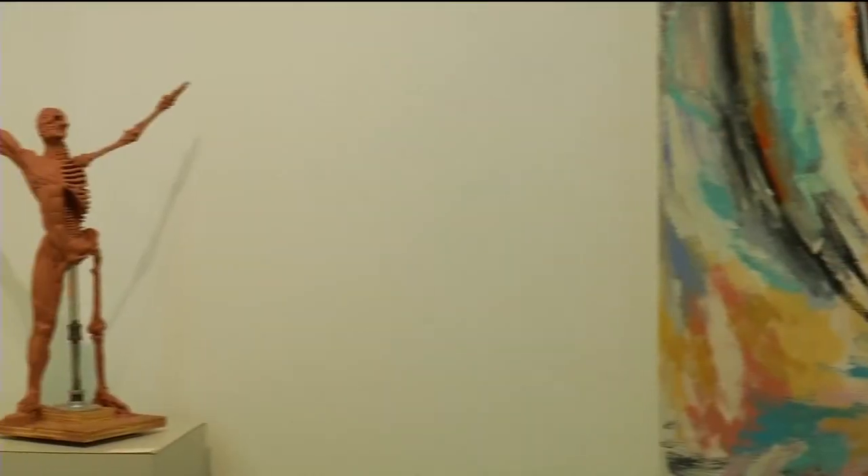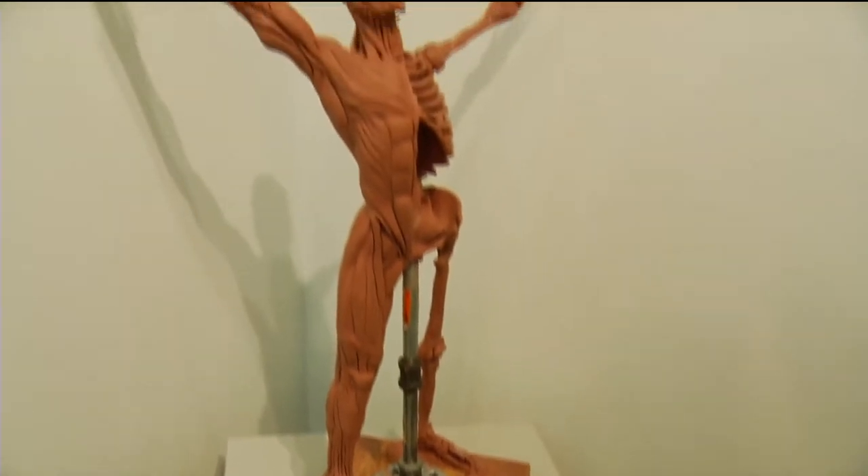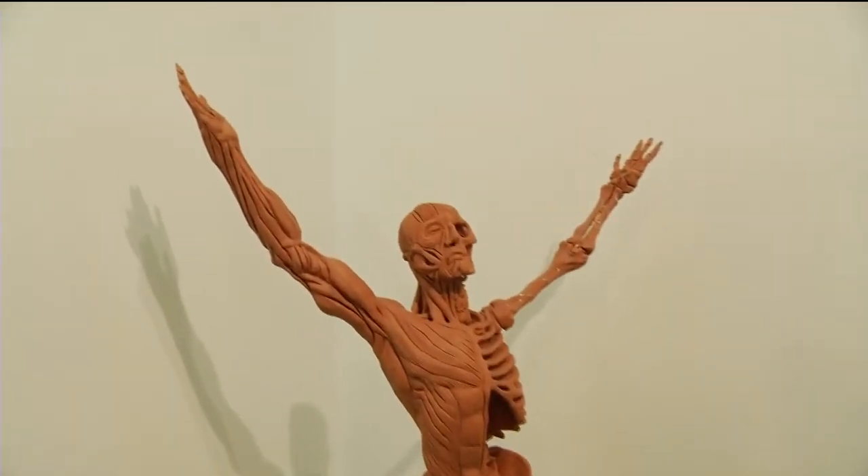Well, finally, creativity is on full display at North Hennepin Community College this month. Here's a piece by one of our adjunct instructors, Andrew Stafford, and this is called an ecorce, which is an oil-based clay.